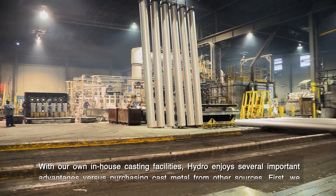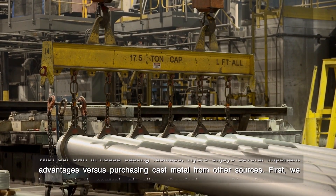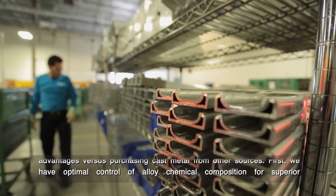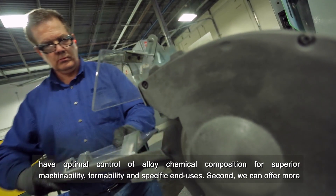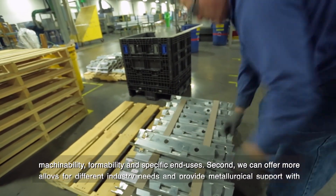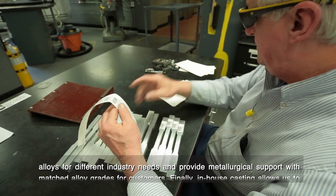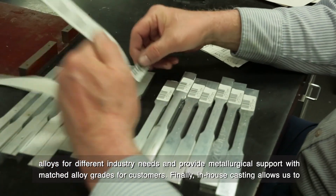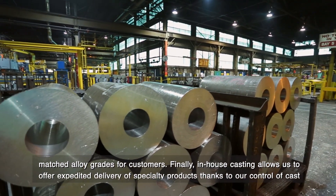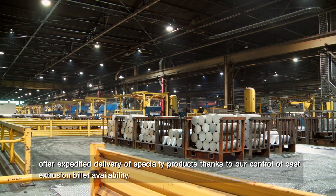The logs can range in length from 20 to 30 feet. With our own in-house casting facilities, Hydro enjoys several important advantages versus purchasing cast metal from other sources. First, we have optimal control of alloy chemical composition for superior machinability, formability, and specific end uses. Second, we can offer more alloys for different industry needs and provide metallurgical support with matched alloy grades for customers. Finally, in-house casting allows us to offer expedited delivery of specialty products, thanks to our control of cast extrusion billet availability.